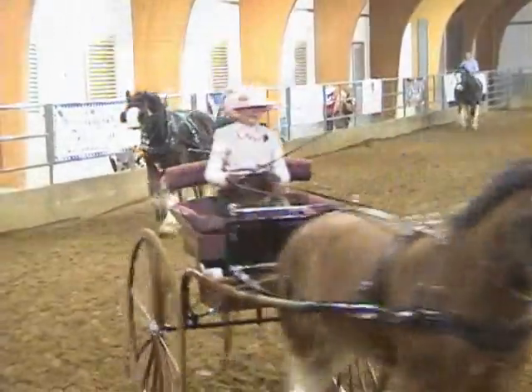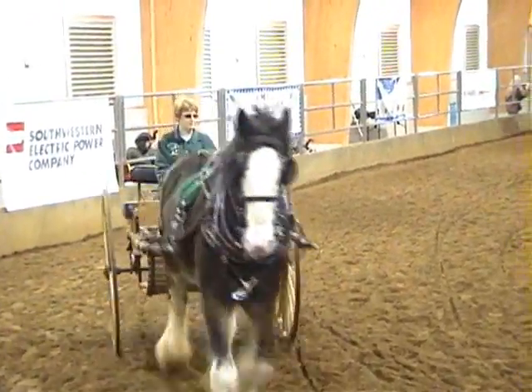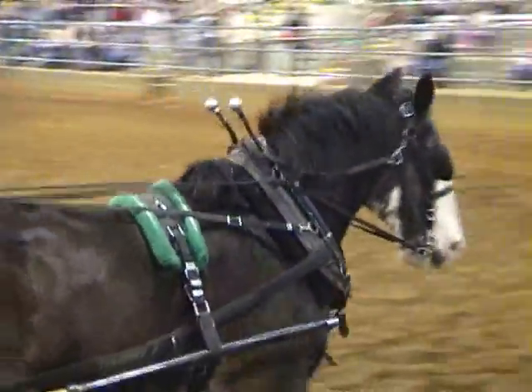Heavy drafts are impressive. The average Belgian weighs about 1,750 to 2,000 pounds and stands 15.5 to 17 hands. The colors are testament to their Belgian gold today.